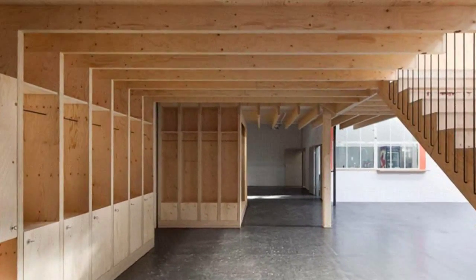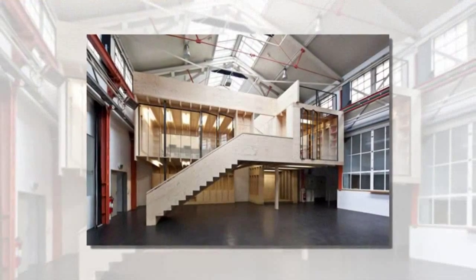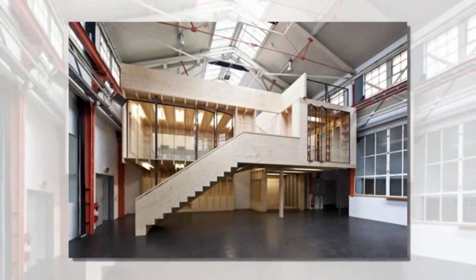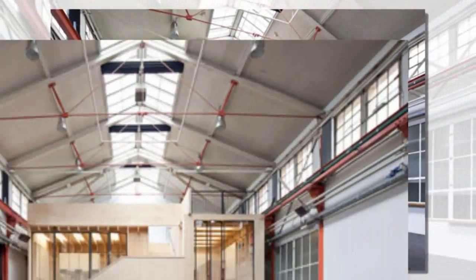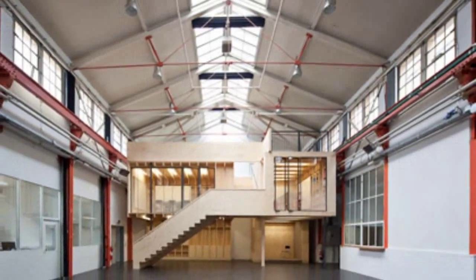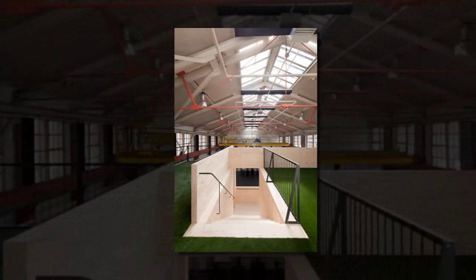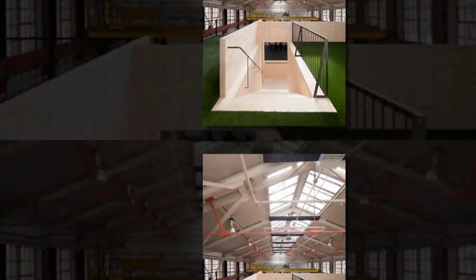Swiss Architecture Studio Stereo Architecture has completed its first project, a wooden structure that transforms a former Basel machine factory into a shared working space. The structure inhabits the main assembly hall of the former Burkhardt factory in the Swiss city, a 1930s building that was originally used for making perforation machines.